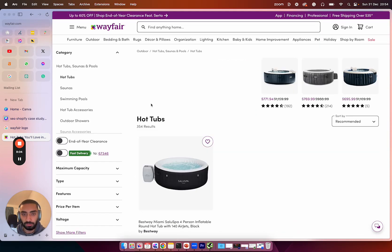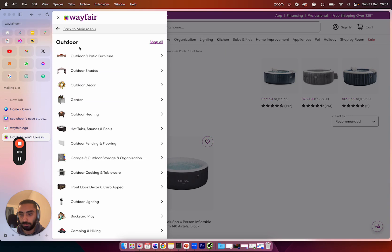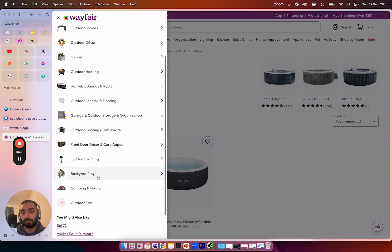One thing that's super important is that Wayfair have gone very granular with their collection pages. Going back to the outdoor section, we have outdoor as the main category, and under that we have all of these subcategories — and in some cases, sub-subcategories as well.